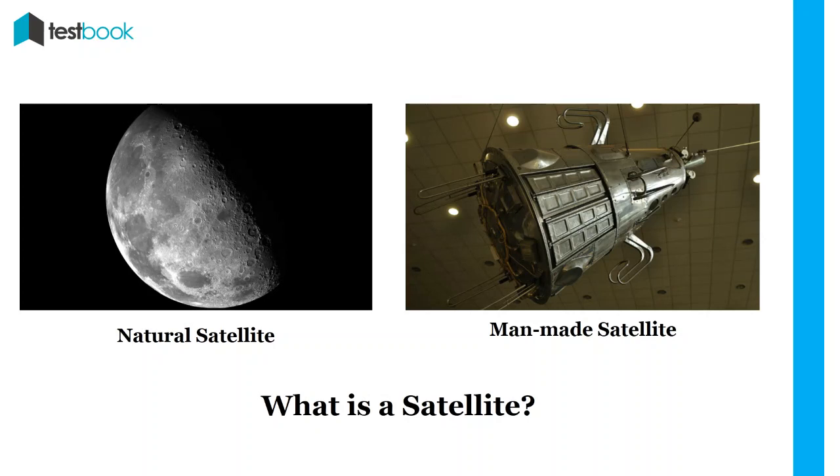There are mainly two types of satellites. One is a natural satellite, which are celestial bodies that orbit a planet. Another is an artificial satellite, which are man-made objects that were launched in space for multiple purposes with the help of rockets. There are many government organizations in the world that launch artificial satellites.